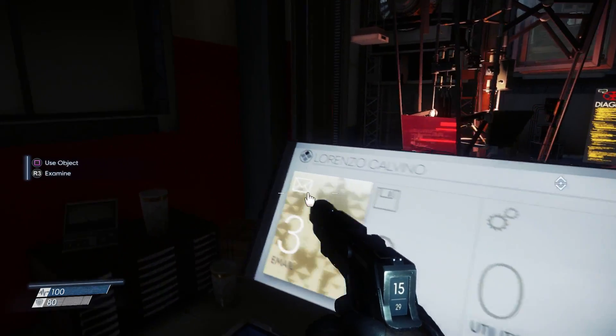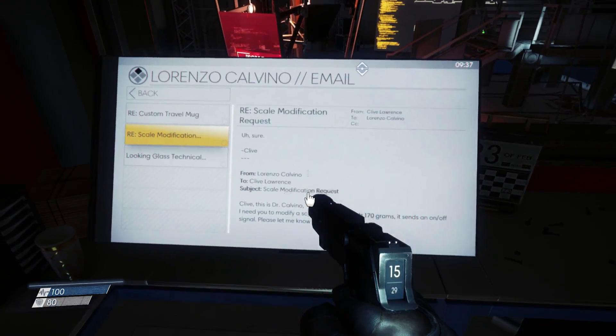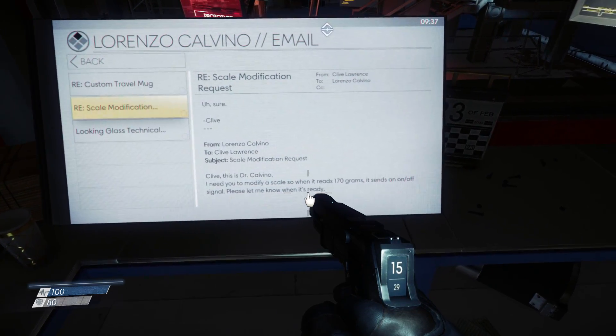So whilst exploring the lab, I read some emails on a computer which hinted that the good doctor was building a pressure plate which could be activated by a coffee tumbler. After looking around and at first ignoring the tumbler, I had my eureka moment, grabbed the tumbler and took it to the hot plate and unlocked his safe. That's why I love this game.